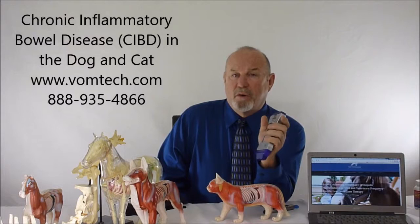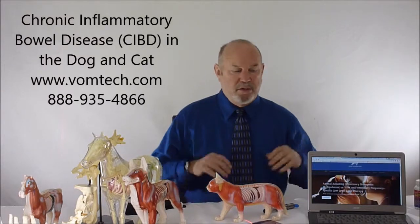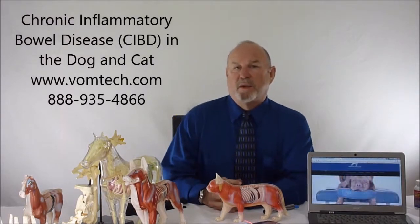This has been a lecture on chronic inflammatory bowel disease, mostly in cats but also in dogs, and how we treat it using a combination of somatovisceral therapy and frequency-specific low-level laser therapy. Thank you and have a great day.